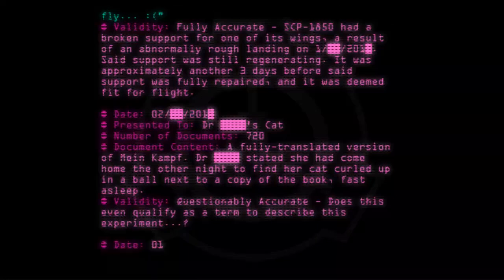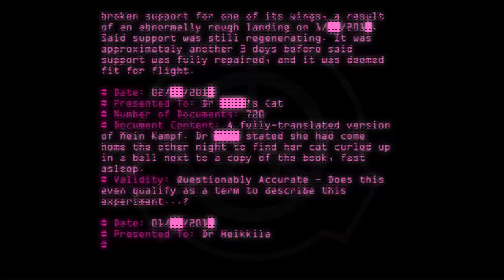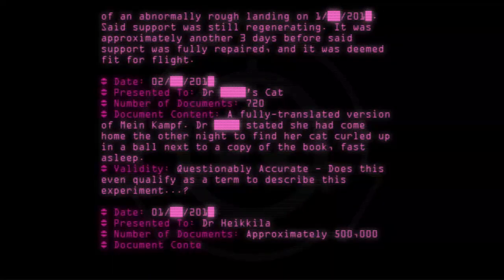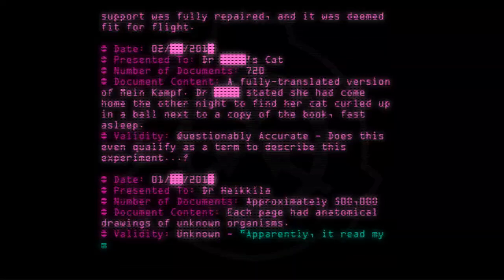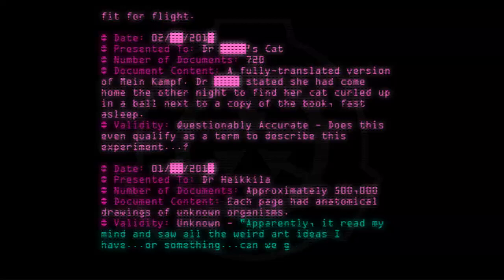Date: [01/22/--]. Presented to: Dr. Hequila. Number of documents: approximately 500,000. Document content: Each page had anatomical drawings of unknown organisms. Validity: Unknown. 'Apparently it read my mind and saw all the weird art ideas I have, or something. Can we get this removed?' — Dr. Hequila.